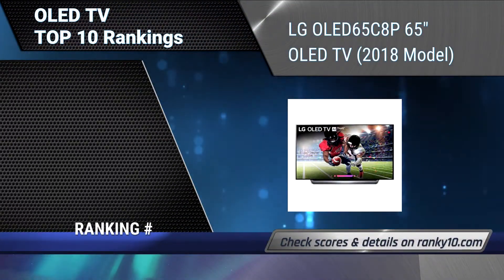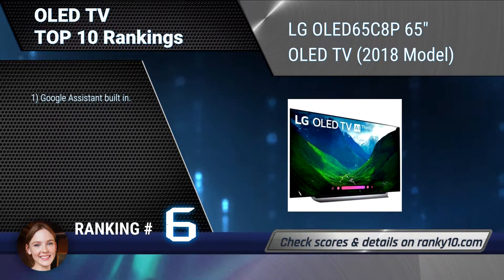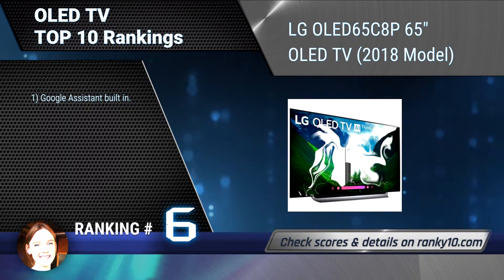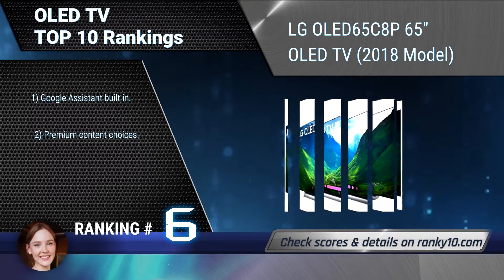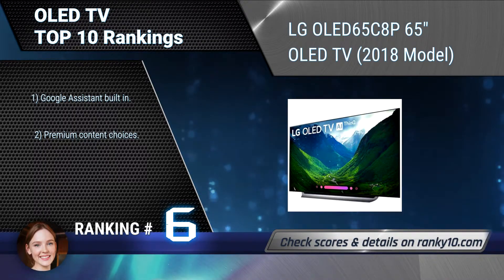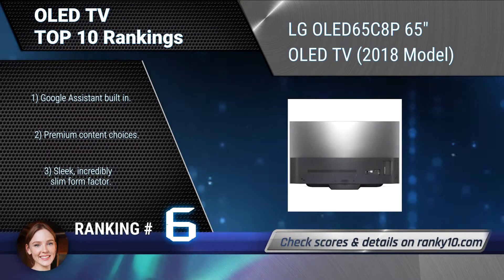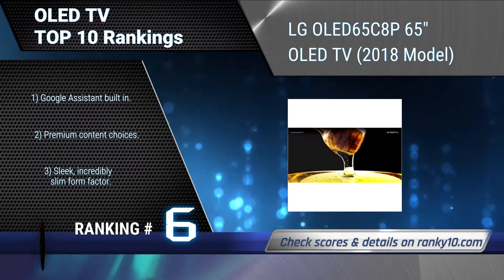Ranking number 6: LG OLED 65C8P 65-Inches OLED TV, 2018 Model. Each of the 8.3 million individually lit pixels of this OLED TV with AI ThinQ can brighten, dim or power off completely, displaying a level of picture detail impossible with any other television technology. Google Assistant built in. Premium content choices.